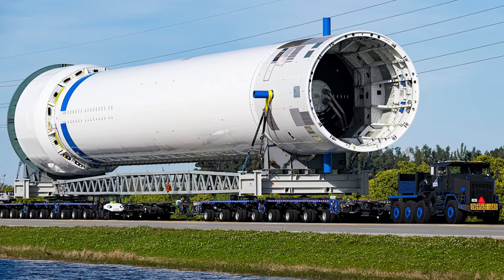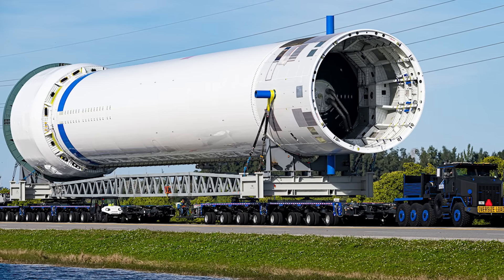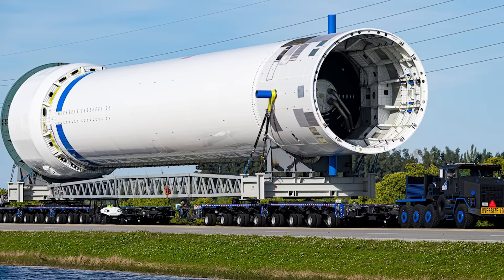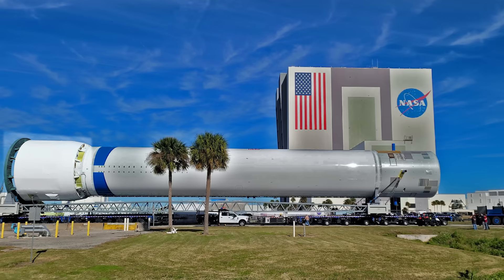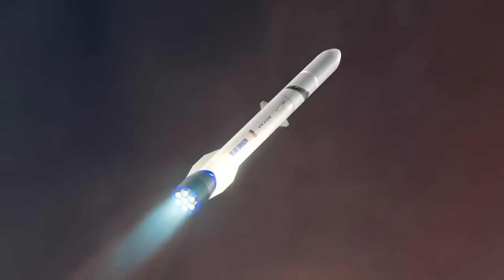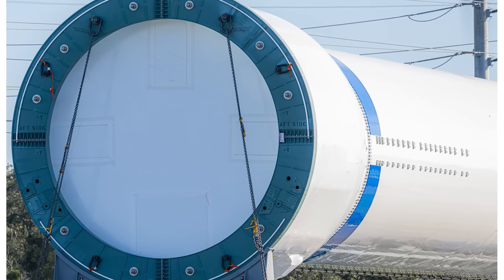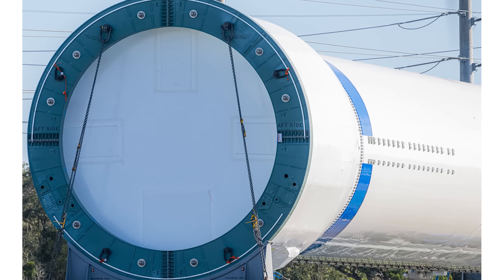Earlier this morning, images were taken by John Krause showing teams moving a New Glenn booster from Blue Origin's facility to what was thought to be the LC-36 launchpad. Here you can see not only the first stage mid-module, which consists of the two primary tanks for the booster, but also the interstage and first stage aft module. The aft module is the extended portion at the bottom which houses the seven BE-4 engines. A tarp is covering the very bottom of the booster, hiding any engines if they are installed.